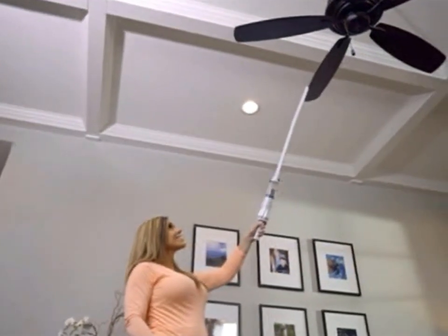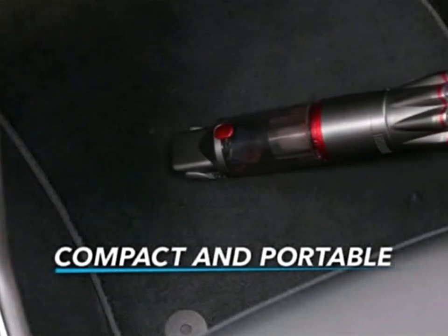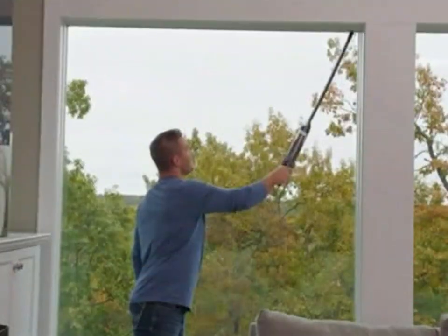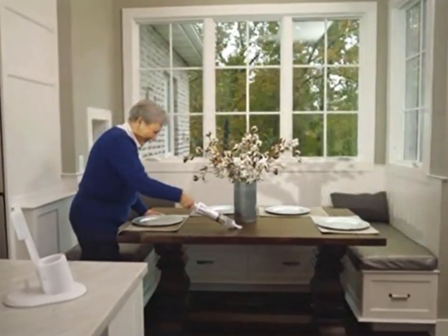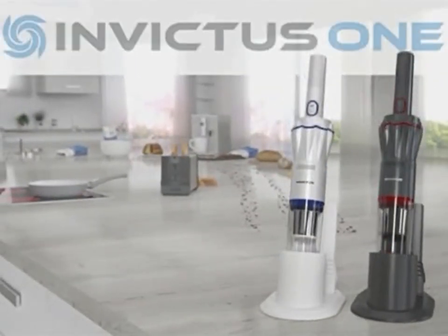It comes with all the attachments you need to get the cleaning job done. And it's so compact and portable, it's perfect for your car. No mess, tangled cords, headaches, or hassles. Pull the plug on old-fashioned vacuums — get the one that gets the job done. The Invictus One.